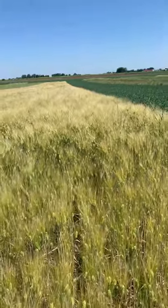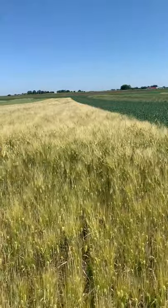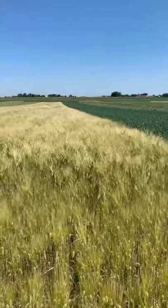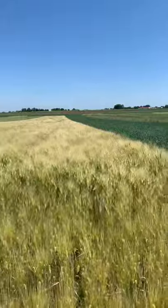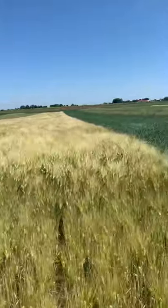Hi everyone, it's Erin Silva at the Arlington Ag Research Station at the University of Wisconsin-Madison. We're looking at some organic cereal grain plots, organic cereal grains being an important part of the organic grain rotation.